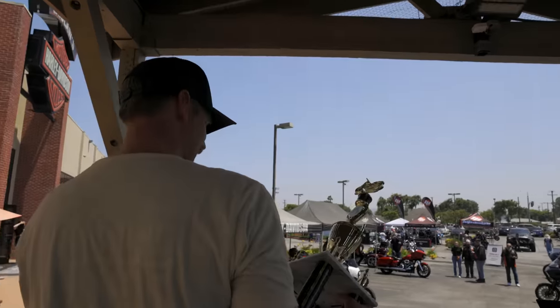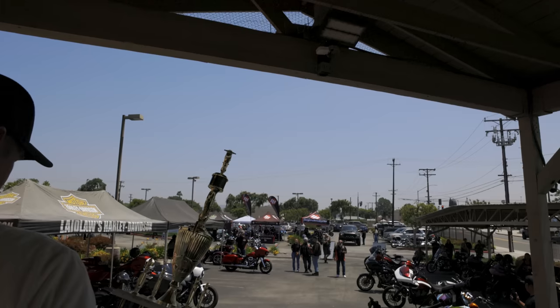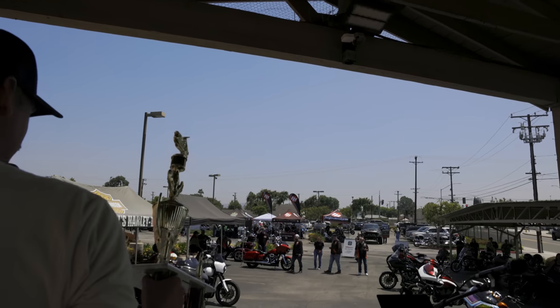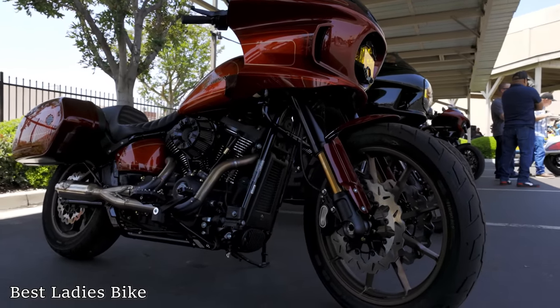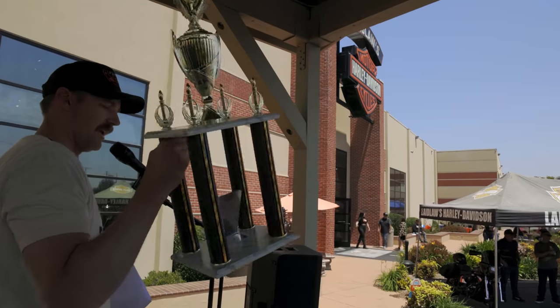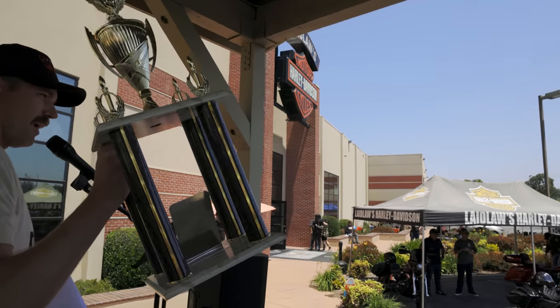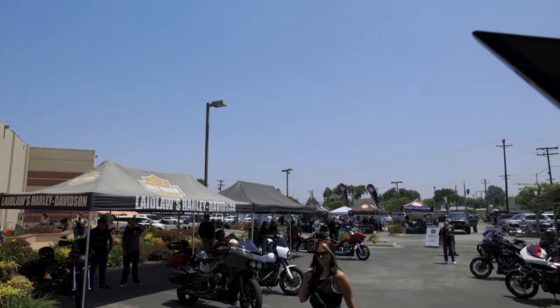We're going to get out our ladies bike. This was voted on by the women here in our dealership. That one is going to go out to April on the El Diablo over there. That applause! A $200 gift card and the official Throttle Slave Show ladies bike award. We do a ladies bike category because it is Mother's Day weekend, so make sure you treat that mother in your life.